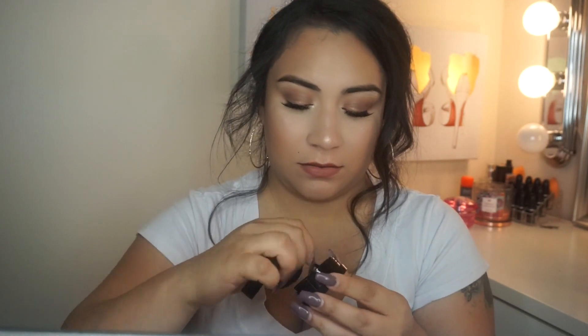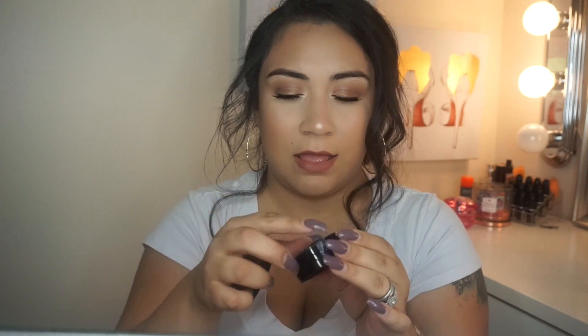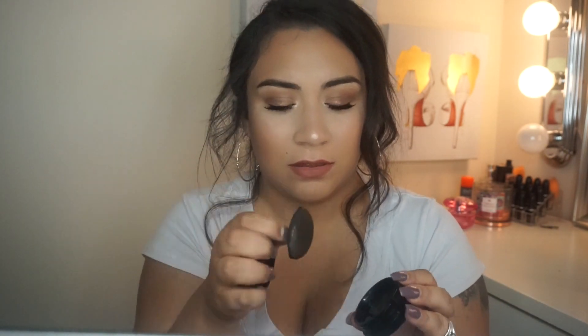Next thing is from Wet n Wild — I picked up the Mega Cushion Highlight in the color 'Who's That Pearl.' I really wanted to try this. Oh, it's actually like a cushion — I didn't know that! I don't want to swatch it because I want to save it for my first impressions, but I don't know how that's going to work. I don't know how I feel about this — we'll have to try that out. I'm kind of interested.